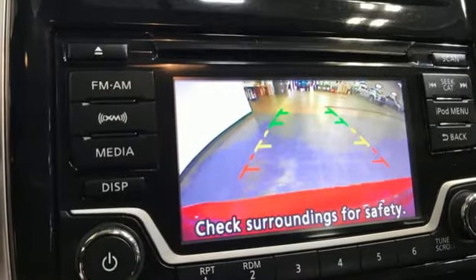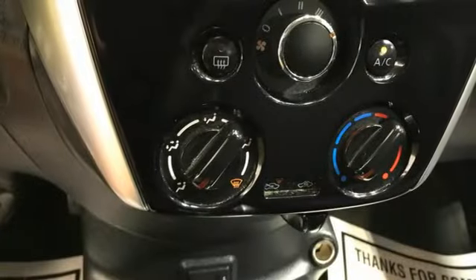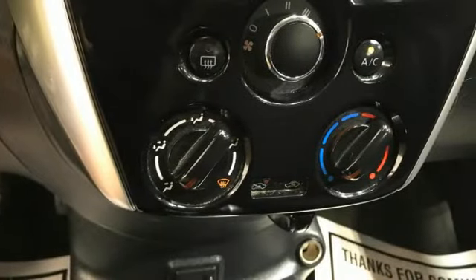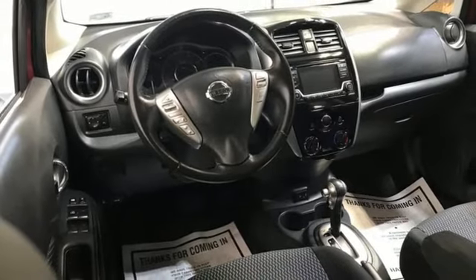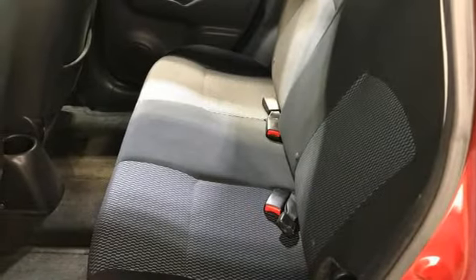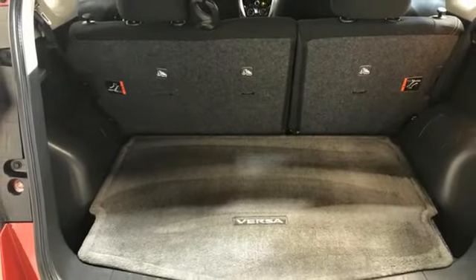Features include Bluetooth wireless audio streaming, manual tilting steering column, USB port, leather and metal look steering wheel, continuously variable automatic transmission, active grille shutters, gas pressurized shocks, and i4 engine.